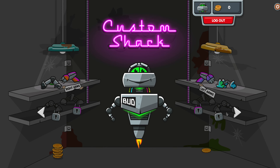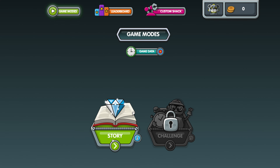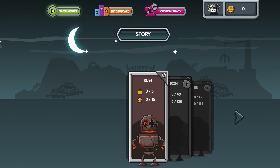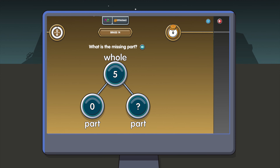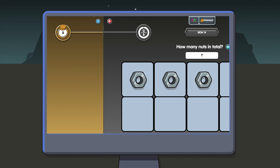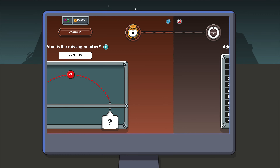The first time they log into Numbots, your child will choose their own character, which they'll be able to customise later on. They can start playing in Story Mode. Most children will begin on Rust stage, on level 1. Throughout Numbots, there are lots of different level types and mathematical representations. Most of the questions are intuitive and can be answered without being able to read the question.